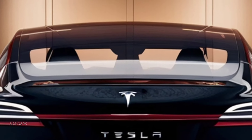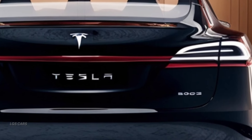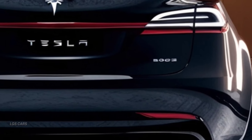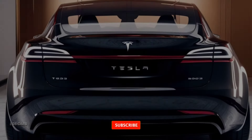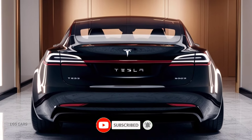The 2025 Tesla Model X is more than just an electric SUV — it's a perfect blend of style, performance, and innovation. Stay tuned to LGS Cars for more insights and updates on the latest automotive marvels.